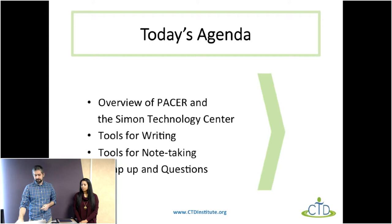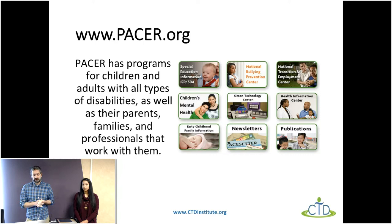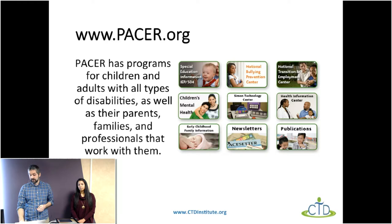PACER Center — if you're not familiar with us, check out our website at www.pacer.org. We have a lot of different programs where we work with children and adults with all types of disabilities, as well as their parents, families, and professionals. We have areas like our National Bullying Prevention Center, our National Transition and Employment Center, and we also work in conjunction with CTD, the Center on Technology and Disability. Tina and I work at the Simon Technology Center.